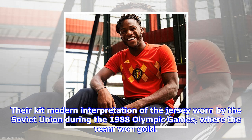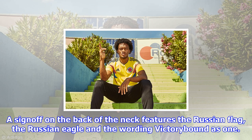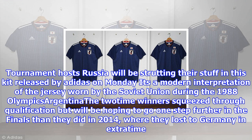Argentina: Two-time winners who squeezed through qualification, Argentina will be hoping to go one step further in the finals than they did in 2014, where they lost to Germany in extra time. Lionel Messi and company will be donning a kit that is a celebration of the club's 125-year anniversary. The iconic blue and white stripes are blended with subtly incorporated laurels, a key element of the Argentinian coat of arms and the crest.